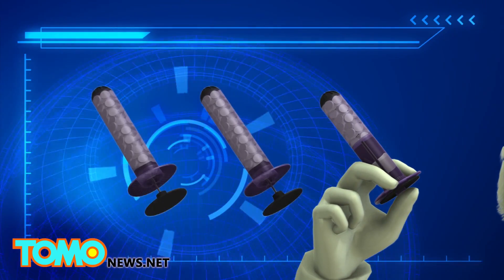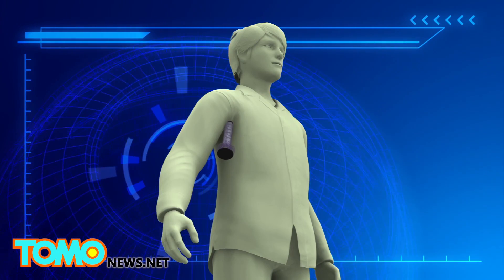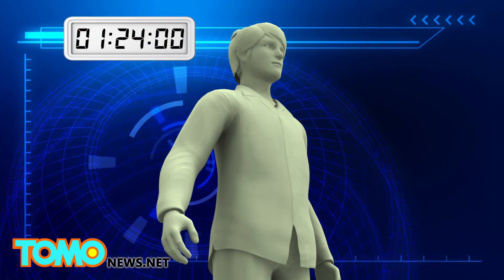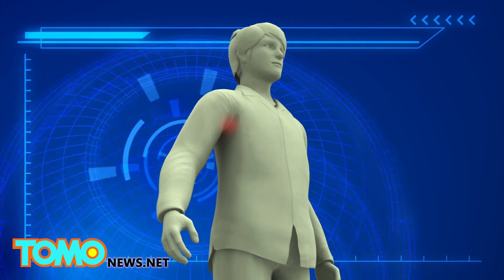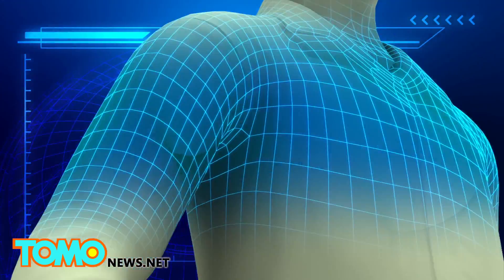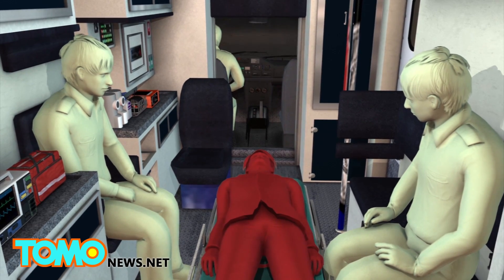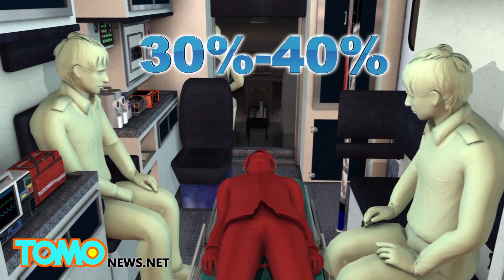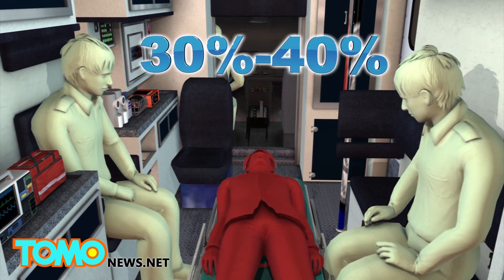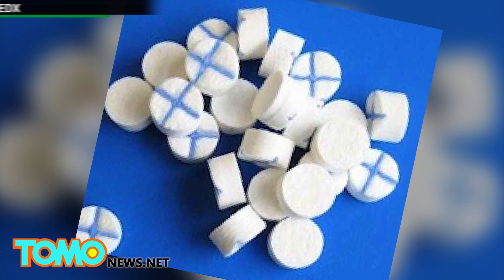Three syringes can be used per patient. Using an X-Stat gives the patient four hours to seek professional medical attention. Sponges have radiopaque markers, so an X-ray can pick up any sponges to help in the process of extraction. According to the U.S. Army Institute of Surgical Research, 30 to 40 percent of civilian deaths by traumatic injury are the result of hemorrhaging. X-Stat is for areas of the body where it is difficult to use a tourniquet.